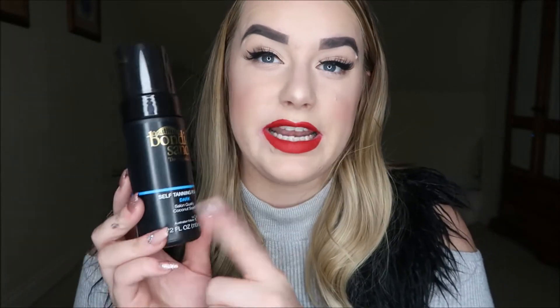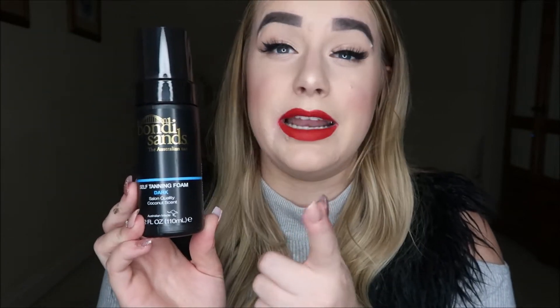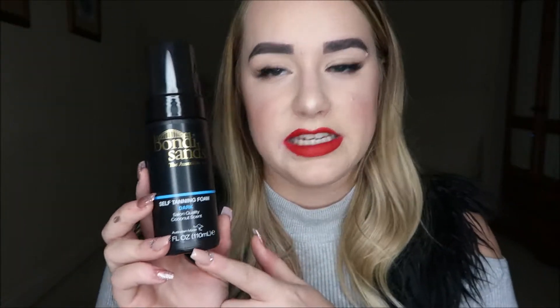Door number seven — I absolutely love this! It's the Bondi Sands self-tanning foam in Dark, a 110ml miniature bottle. Bondi Sands is literally my holy grail tanning product. The dark one is really nice because it doesn't make you look orange — it gives a really nice golden glow. This is going to come in super handy in winter when I'm not getting much sun, especially after coming off holiday wanting to maintain my tan.